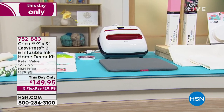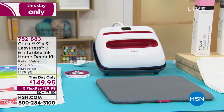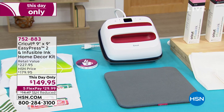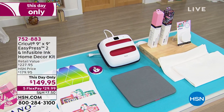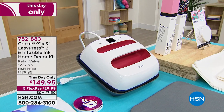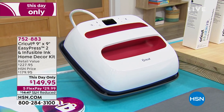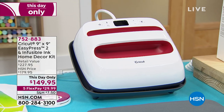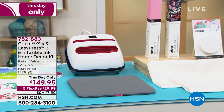This is from Cricut — their EasyPress 2 in the 9x9 size, which is their most popular. You're getting a great bundle: six infusible ink transfer sheets, four in paint splash design, four in rose pink, a safety base, and an EasyPress mat. If your iron at home doesn't distribute heat well, this is a great companion to your Cricut or a standalone. It's $149.95 — you're saving $30 today — with five flexible payments of $29.99. This is a this-day-only price.